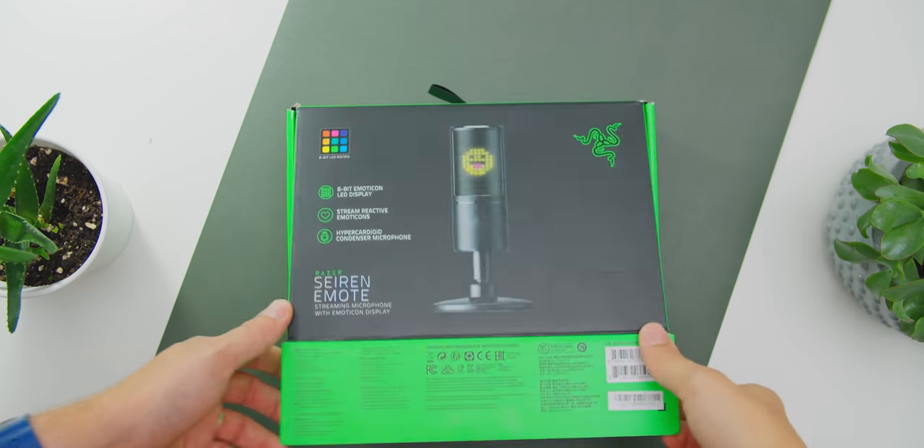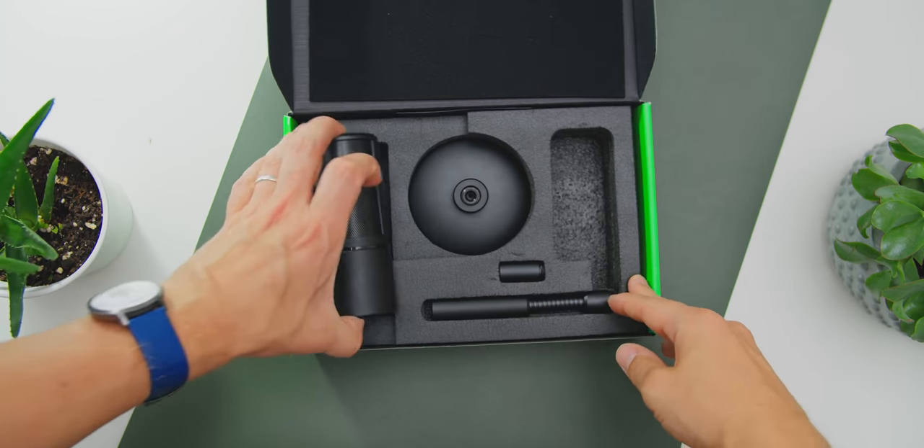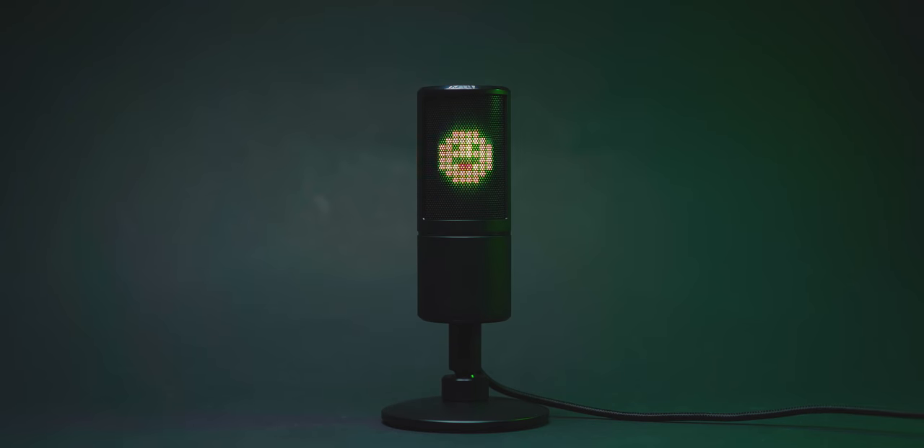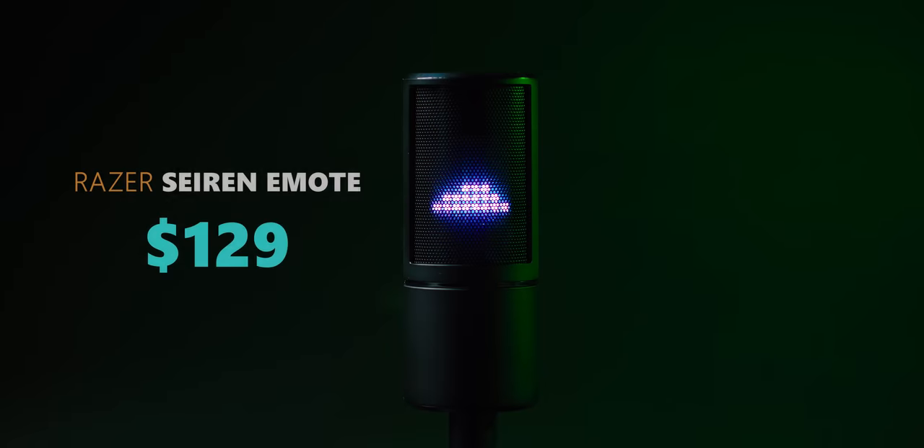Next up we have the Razer Siren Emote microphone, and the only reason it's in here is because of that Matrix LED that's facing the viewer. It's the most engaging streamer microphone out there — it can sync when you get a subscriber, bits, or a reaction. It is kind of pricey for voice quality at $129, but the basics are covered with a headphone jack, a mute switch, and a headphone volume dial at the front. You will have to work with Razer Synapse to set everything up, and while the LED matrix is pretty beautiful, the voice quality is not there for $129.